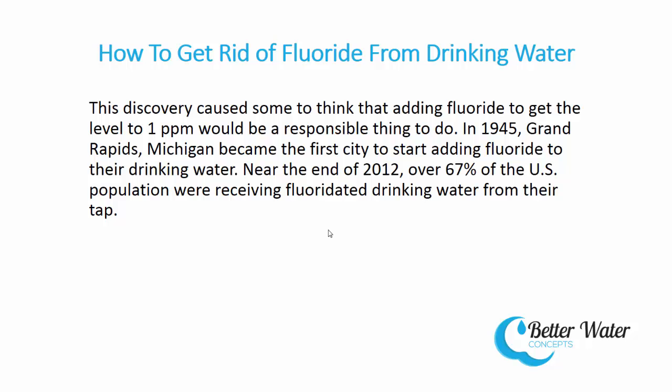This discovery caused some to think that adding fluoride to reach one part per million would be a responsible thing to do. In 1945, Grand Rapids, Michigan became the first city to start adding fluoride to their drinking water. Near the end of 2012, over 67% of the U.S. population were receiving fluoridated drinking water from their tap.